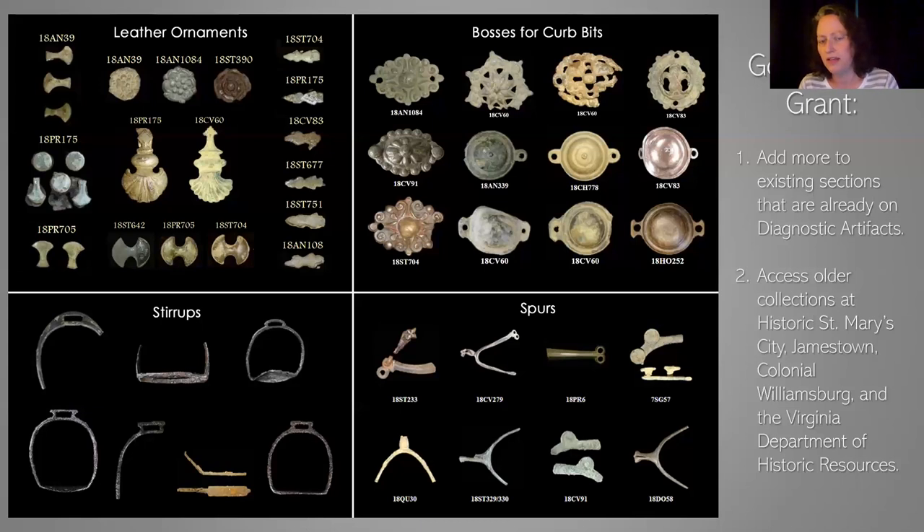As part of this grant, the goal is to add more categories to the website beyond what's already there — leather ornaments, bosses for curb bits, stirrups, and spurs. I went to four off-site locations to flesh out our data. At the Mac Lab, our collections start around 1637, but we don't have a whole lot of materials that early. So I went to Historic St. Mary's City for a little bit earlier from Maryland, and then also to Jamestown, Colonial Williamsburg, and the Virginia Department of Historic Resources to round out the Colonial Chesapeake, because this grant was specifically to look at Colonial Chesapeake collections.